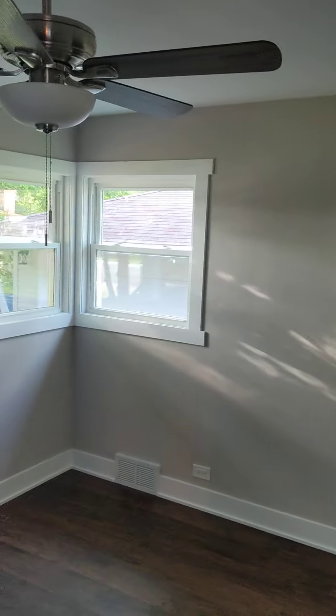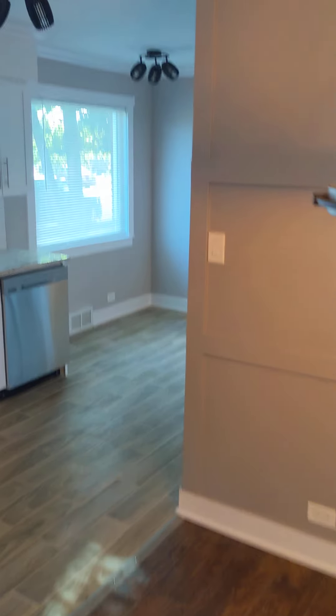We have a third bedroom. It's like a dining room and a kitchen.